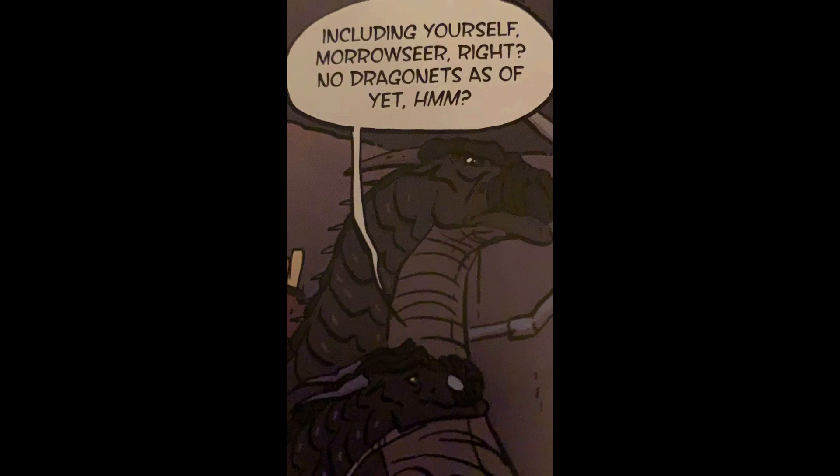Morrowseer. I love this design — he looks exactly as he should: big, powerful, cruel, and not as skinny as the others. I love how they made him display different emotions to show he's more than just a grump. For example, when Mastermind pointed out he didn't have any dragonets, you could see a bit of sadness in his expression when he remembered his lost egg. That really worked well. Morrowseer's design is probably my favorite.